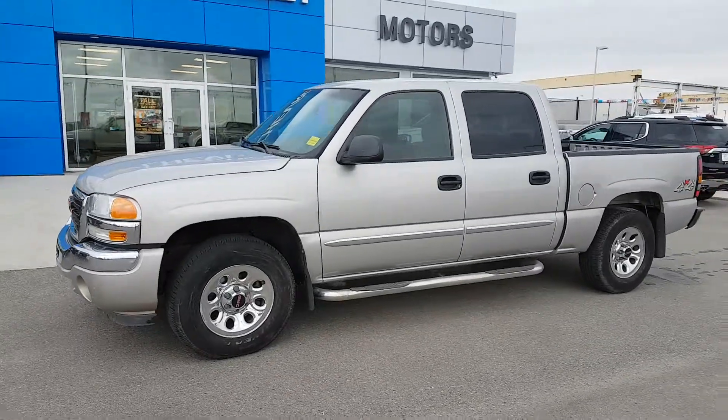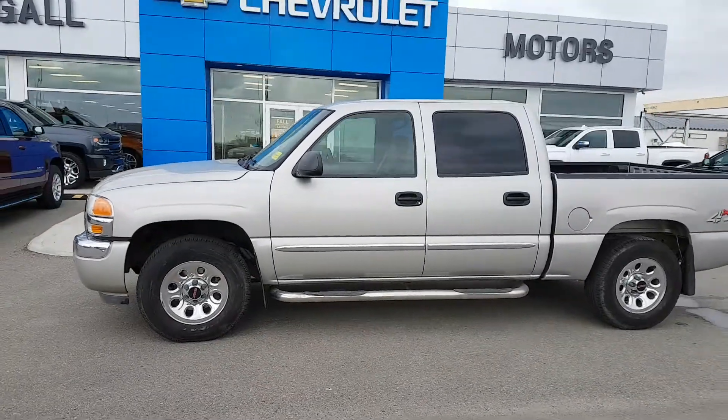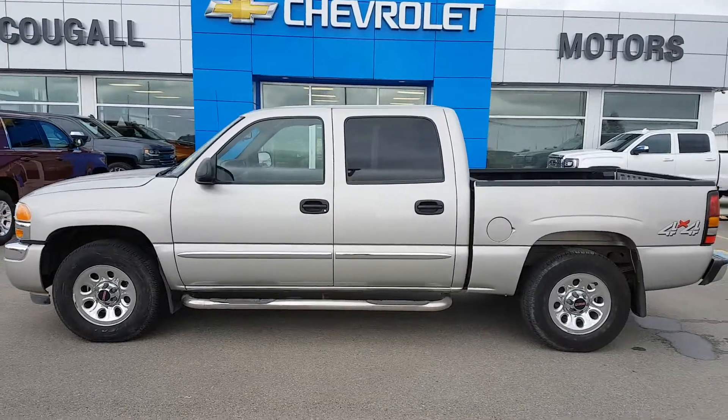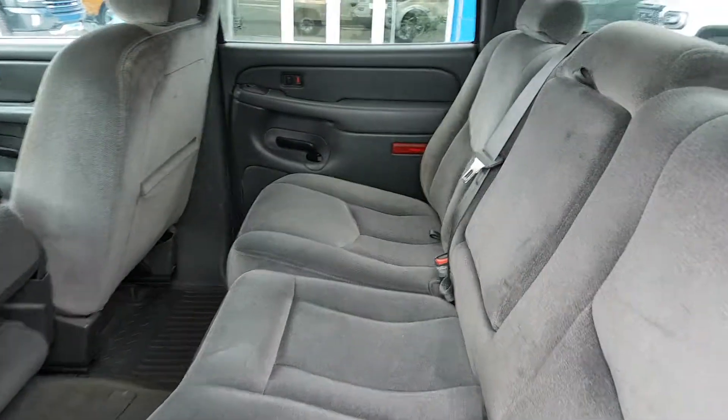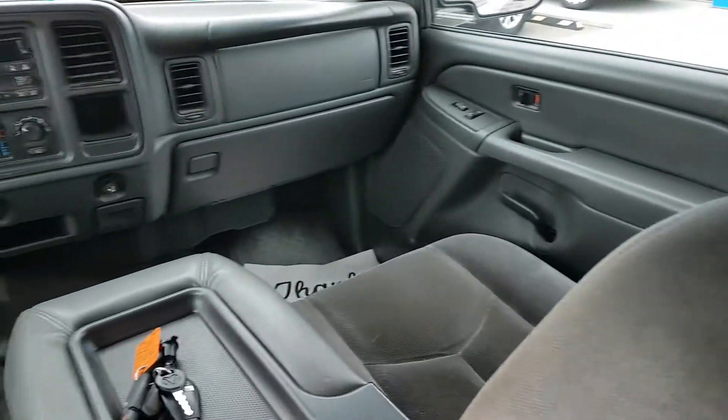If you're in the market for a great half-ton crew cab truck, give us a call today. Scoogle Motors, 403-553-3311. Or you can visit us on the web at ScoogleMotors.com.